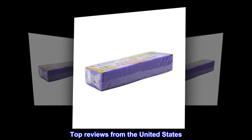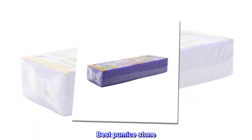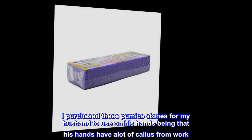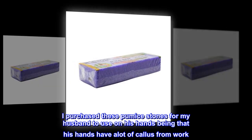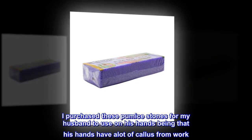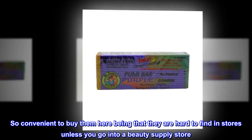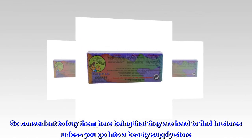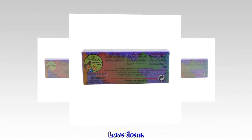Top reviews from the United States. Best pumice stone. I purchased these pumice stones for my husband to use on his hands, being that his hands have a lot of callus from work. My manicurist uses this exact product in her salon, so I know it works great. So convenient to buy them here, being that they are hard to find in stores unless you go into a beauty supply store. Love them.